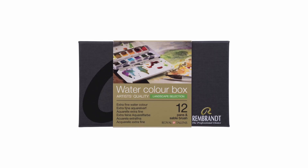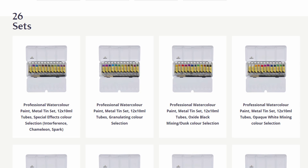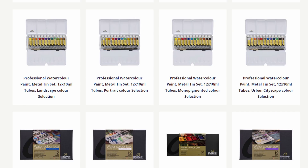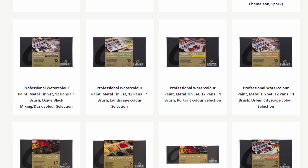Lastly, I wanted to mention something that I haven't seen mentioned a lot, but that has been there for quite some time. Rembrandt, which is also a Royal Talens company, has many sets out there that are special curated color selections that are really fun and interesting. You have color sets like a granulating color selection, or some special effect colors like interference or chameleon colors.